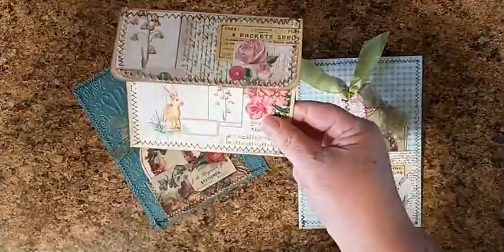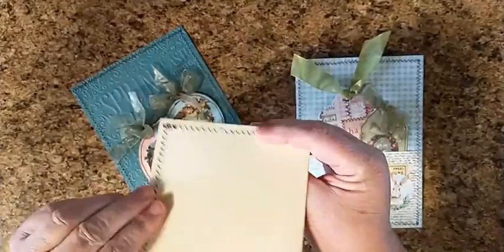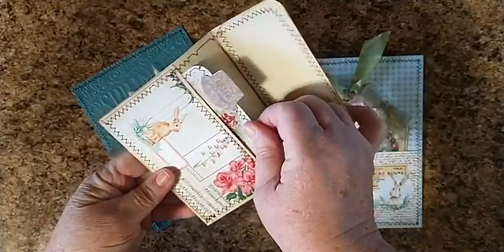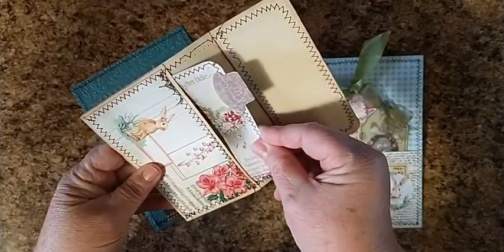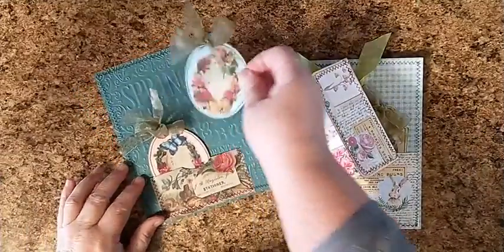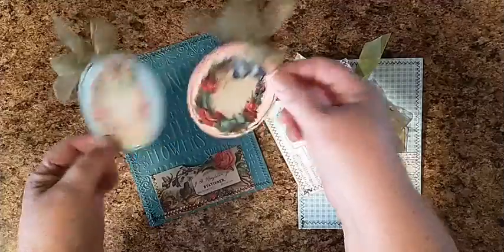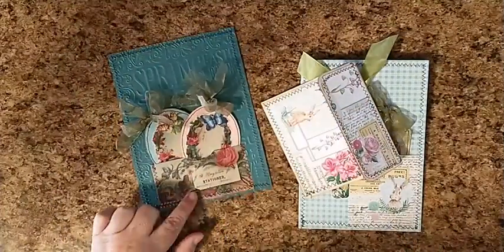I also made an envelope using the ones from Cara Brandon, and then my journaling spot inside is one from DearJulieJulie. Using the two little ones from DearJulieJulie, I made eggs and they slip right in there into my little pocket.